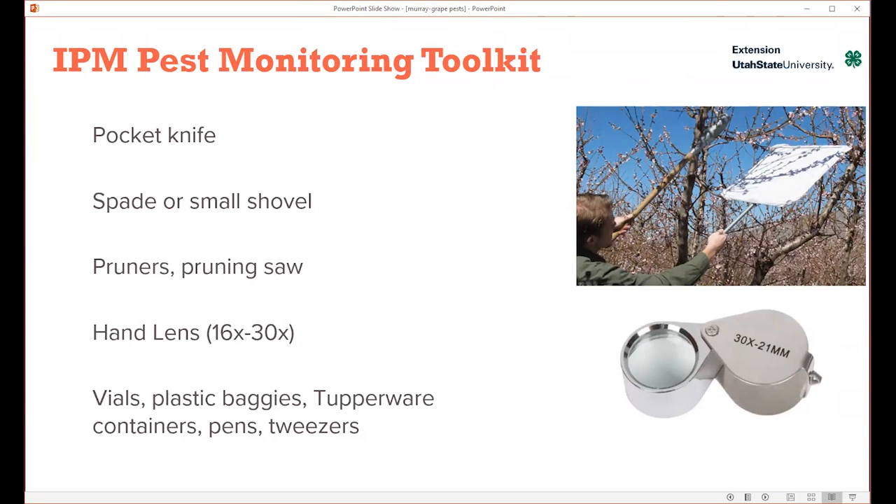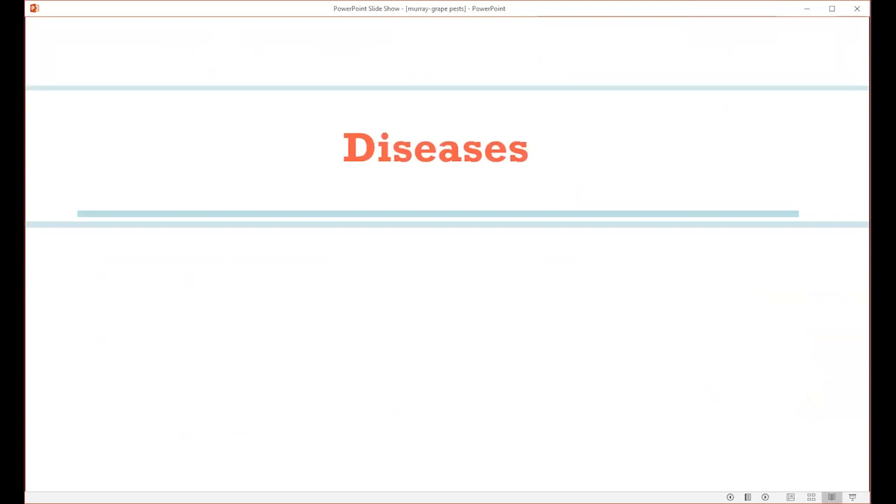A good IPM toolkit includes a pocket knife, hand lens, shovel, saw, and baggies to put things in. If anyone does not have a hand lens — pictured in the lower right — you can just go on Amazon and search for hand lens. There will be a lot of options and the prices are pretty reasonable.